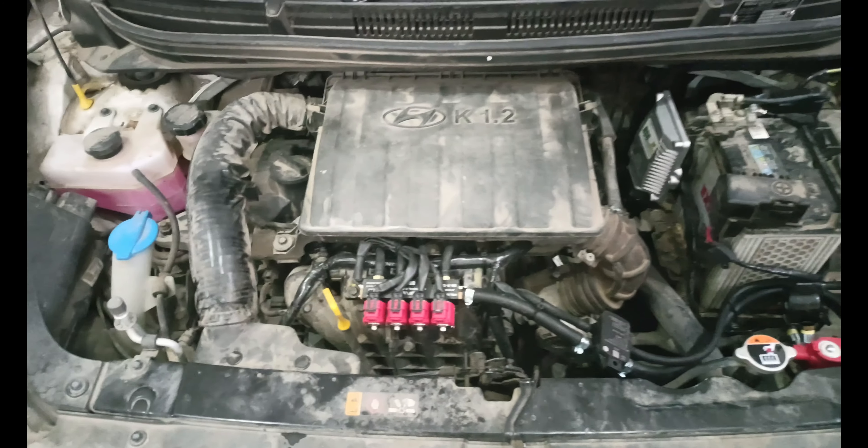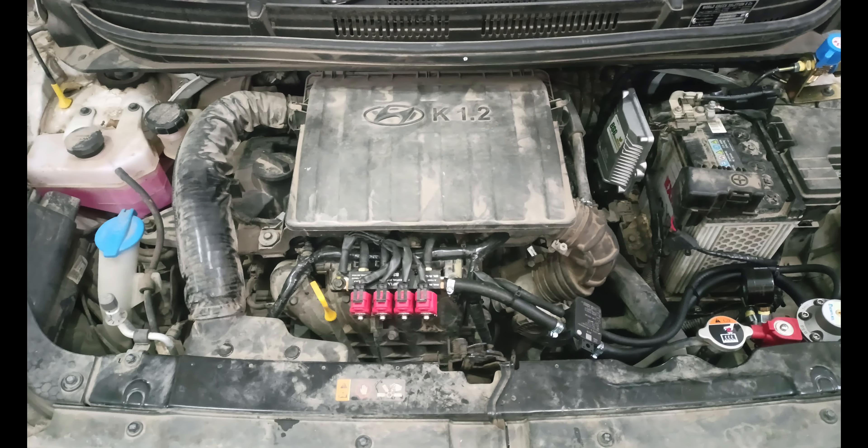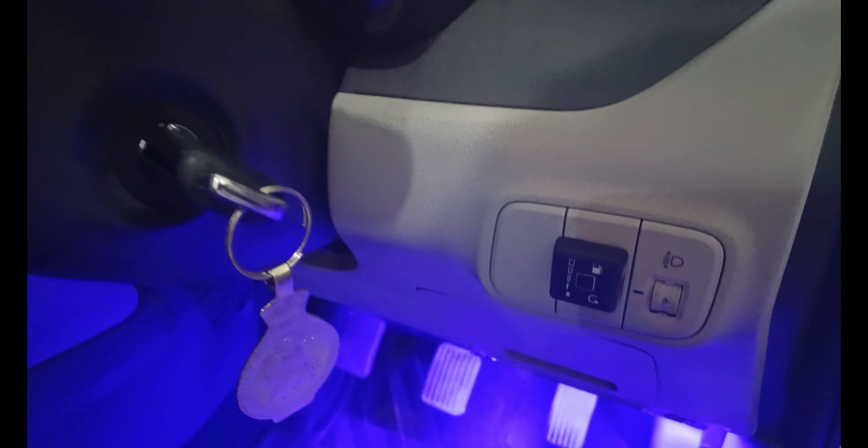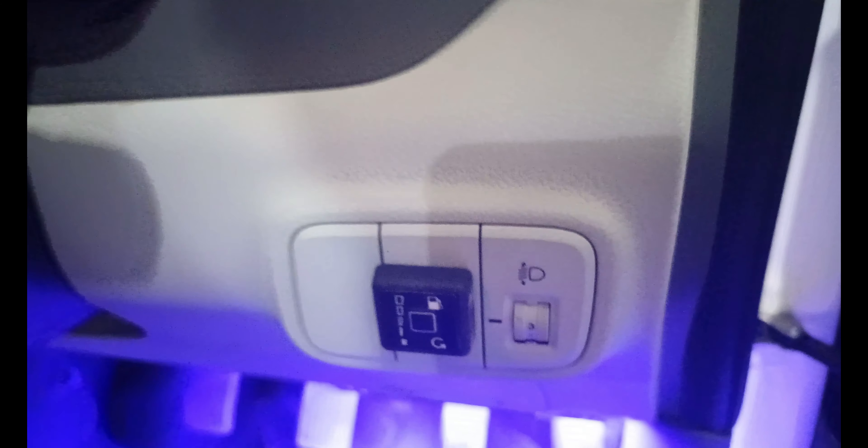I will show you the boot space and the driving seat. You can see here — we have put the CNG button here. You can see how much CNG has been saved.